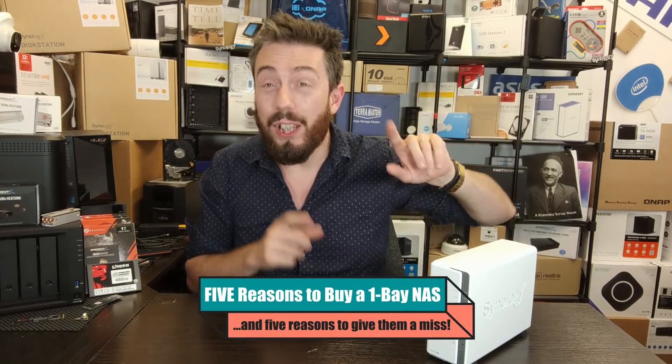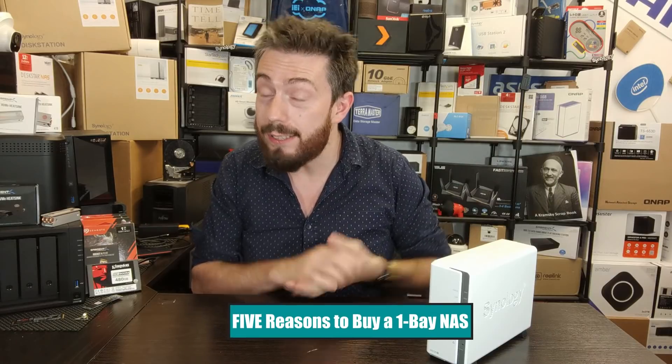Hello and welcome back. It's time for another Before You Buy, a video where I give you five reasons why you should consider buying a one-bay NAS and five reasons why you might want to give it a miss.